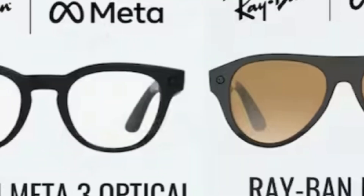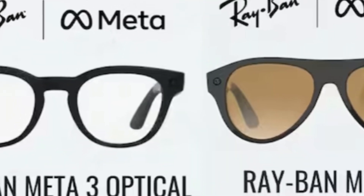It's 1am, I should be asleep. But instead, I'm here, because the Ray-Ban Meta Gen 3 just leaked. And if you're into smart glasses like I am, you're going to want to see this.